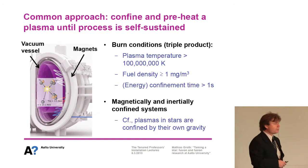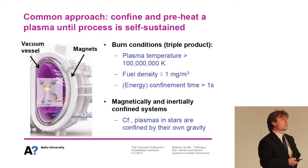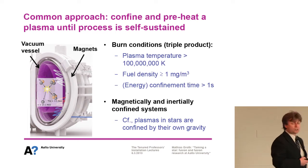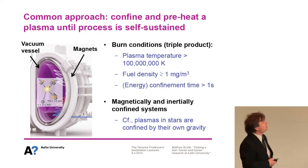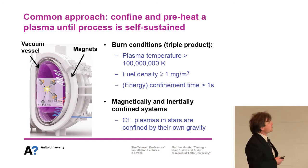The common approach to harvest this energy is to confine and preheat the plasma until the process is self-sustained. There are certain conditions you have to apply: a temperature in excess of 100 million Kelvin, a fuel density of one milligram per cubic meter, and confinement of the fusion process for at least one second. That's the burn condition, which we usually refer to as the Lawson product.